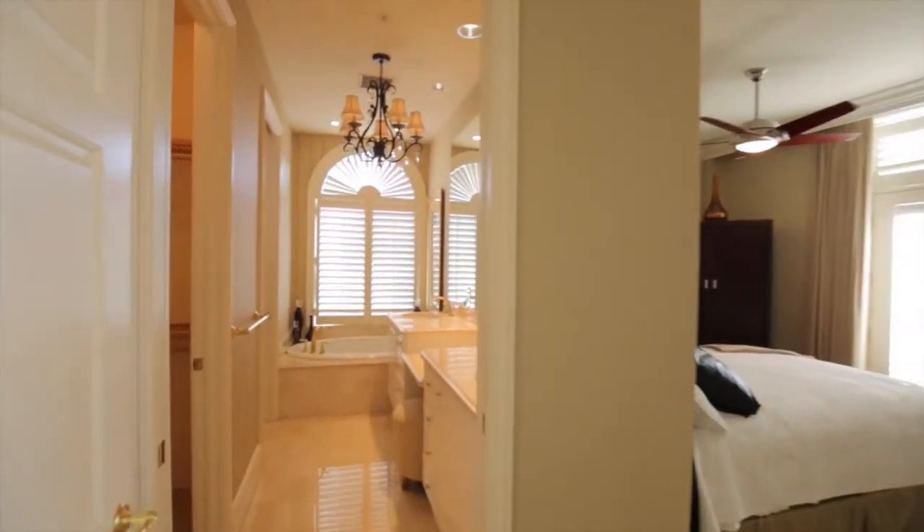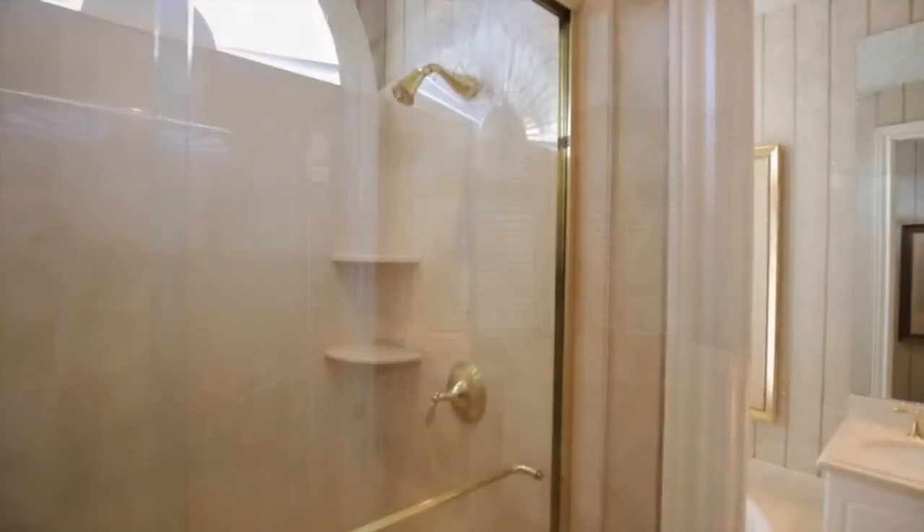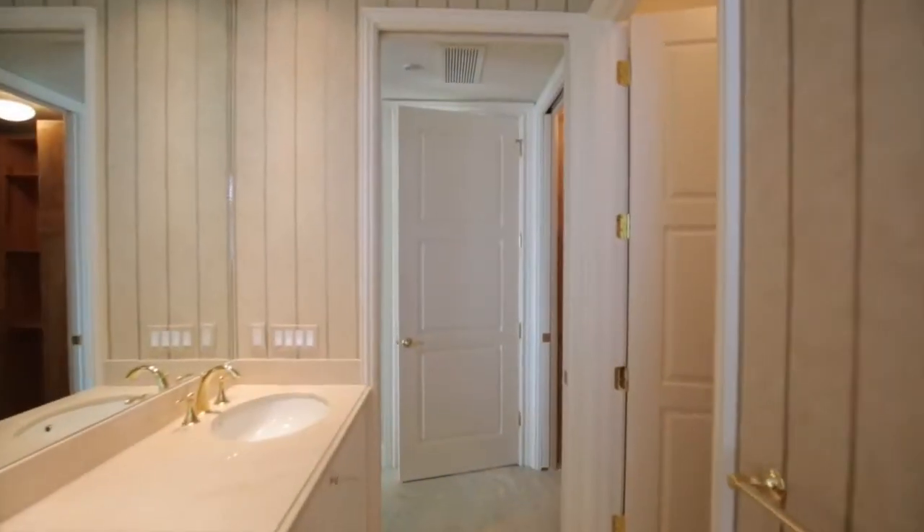Welcome to the master suite. In the master bath we see polished marble floors and countertops, a separate sunken tub, and a large shower.